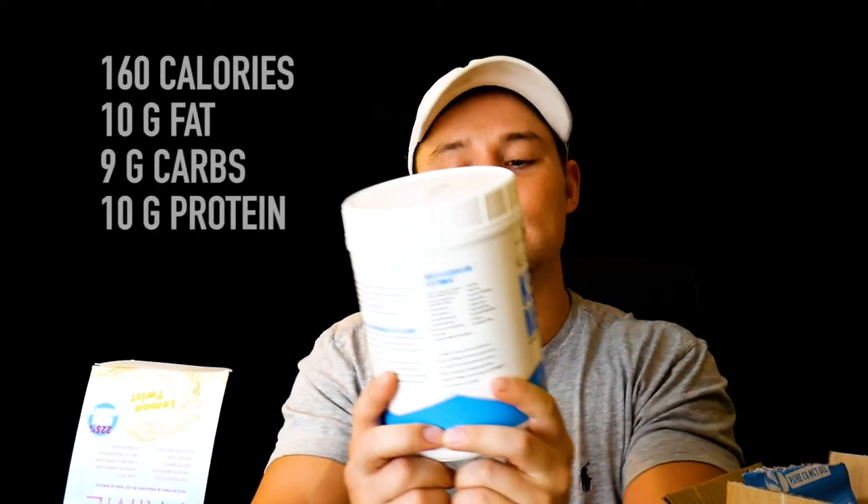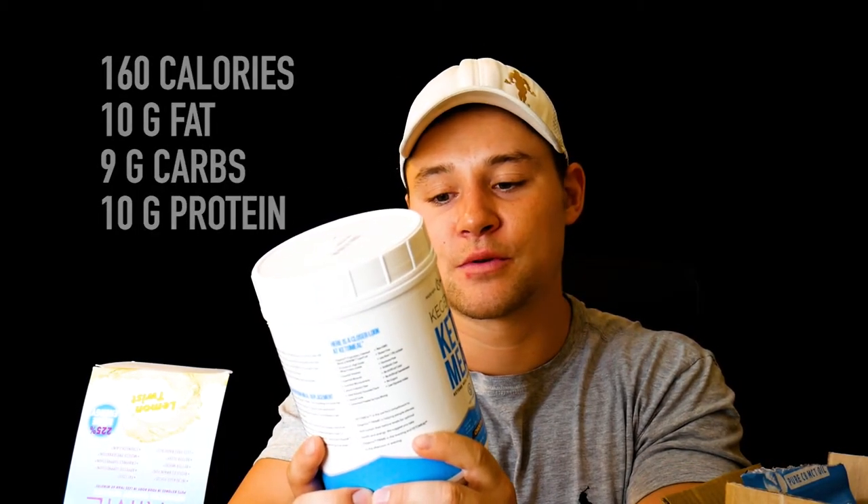The other product they sent me is the Keto Meal — it's kind of a meal replacement product. Two scoops is 160 calories, 10 grams of fat, nine grams of carbs, and 10 grams of protein. I really like the way this tastes. I only do one scoop at a time and make a pancake or mug cake with it — I'll add an egg, a scoop of this, maybe some almond butter, mix it up, stick it in the microwave, and boom — a mug cake that tastes like brownie batter. Really pleased with it.